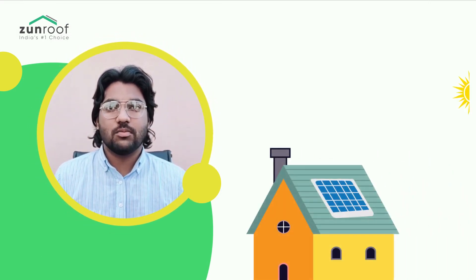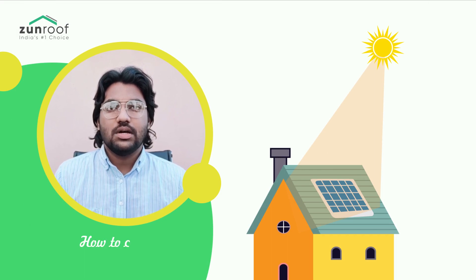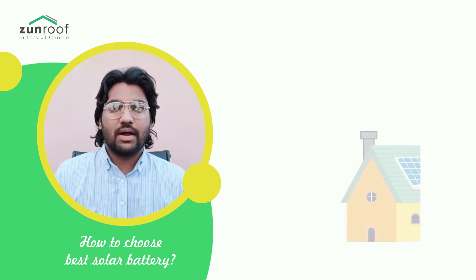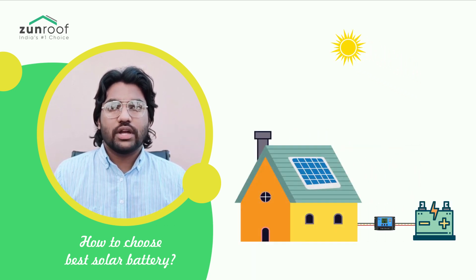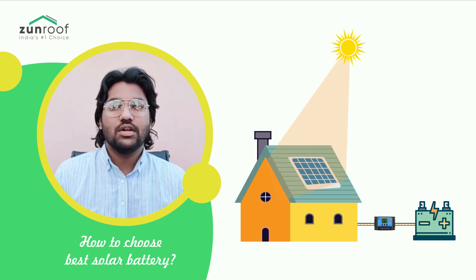You have installed a solar power system on your rooftop, the sun is shining bright and charging your solar panels. But what about storing all the energy that the solar panels capture for you? This is where choosing the best solar battery comes into play. Do you want to get the best solar battery so that you can store every bit of energy from your solar panels?